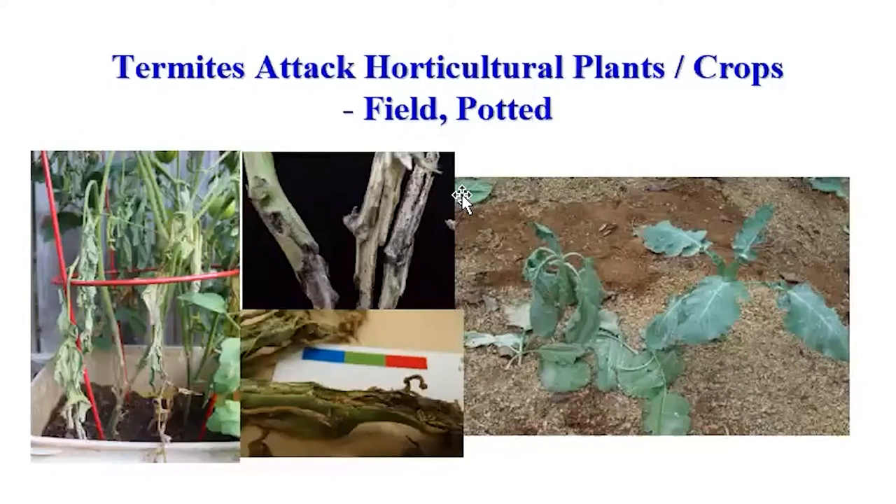Not only that — since we are in the horticulture team — termites also damage all our horticulture plants and crops, whether in the field or in potted plants. The first picture was sent to me last year by one of our Opelika employees. She had a potted tomato that was dying during the fruiting period. When we went over, we saw the termites had already eaten all the bark from the trunk.